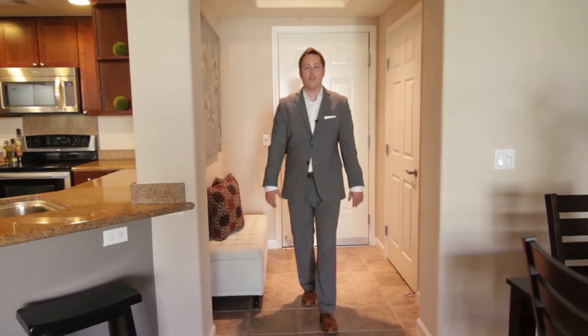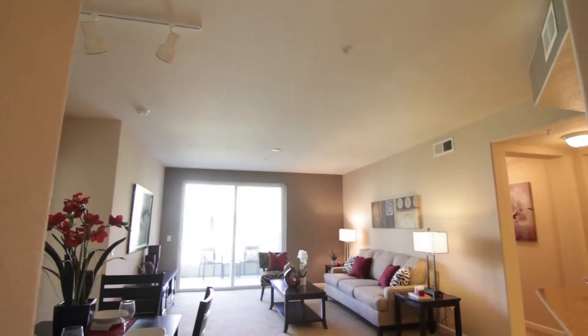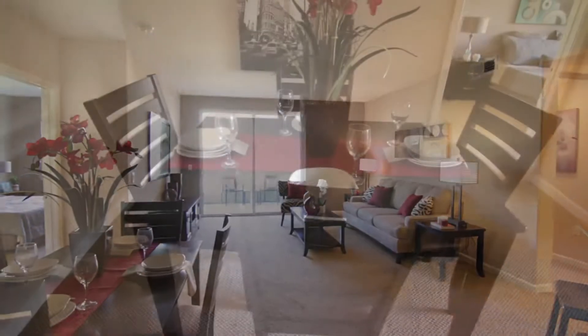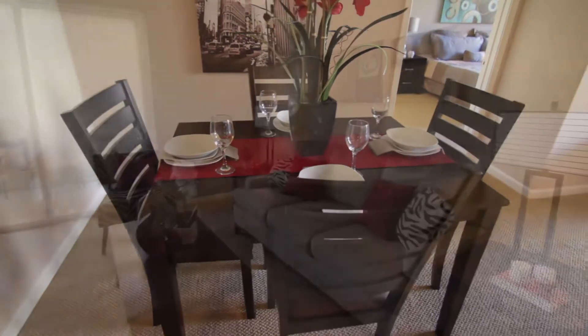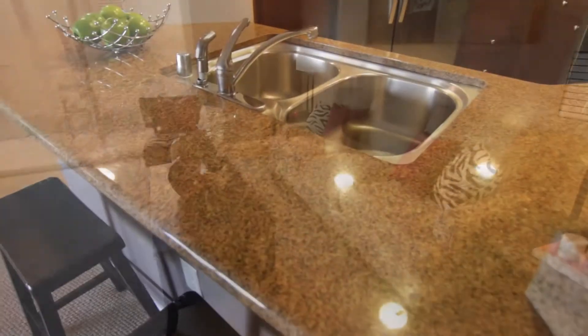Welcome home to Unit 405, a well-maintained two-bedroom, two-bathroom condominium boasting 1,259 square feet of immaculate living space, offering high ceilings, an abundance of natural lighting, and a great open concept floor plan as both bedrooms are located at opposite ends of the living areas.